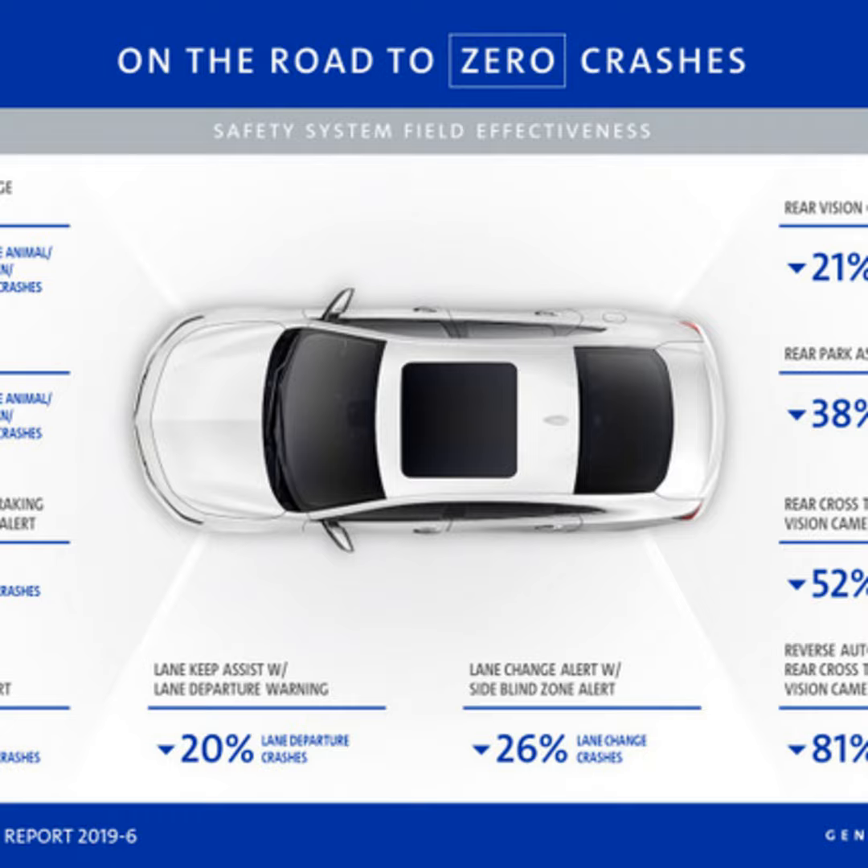Obviously there's still lots of work to do. The technology gets better all the time. Automatic emergency braking only works in certain circumstances, so we're looking forward to things getting better. We're always trying to work toward the zero crash vision. These systems didn't eliminate all crashes, but it gave us clues on how to improve things.